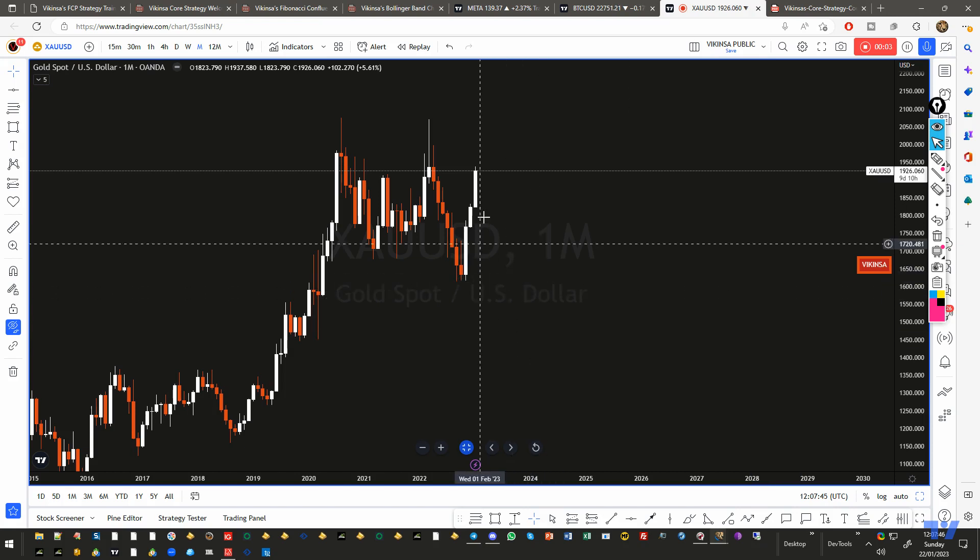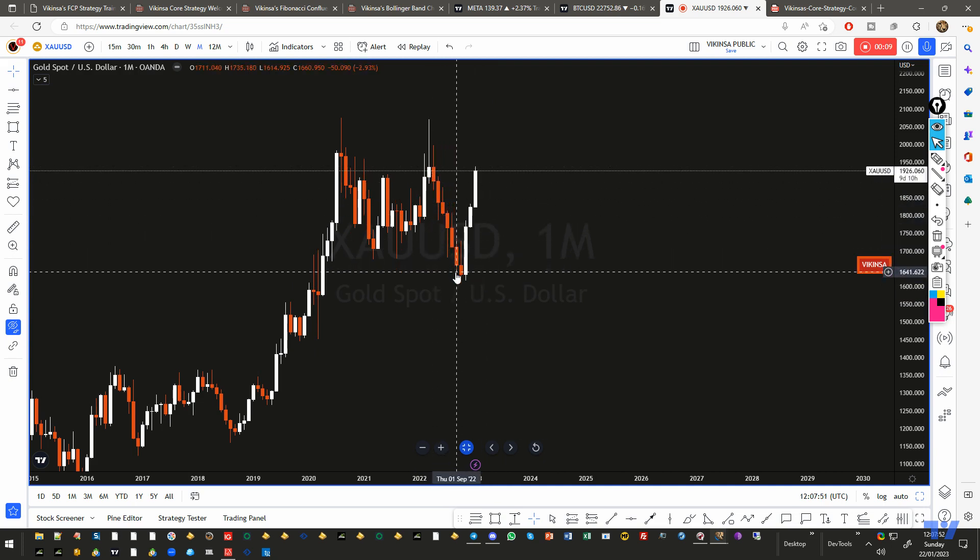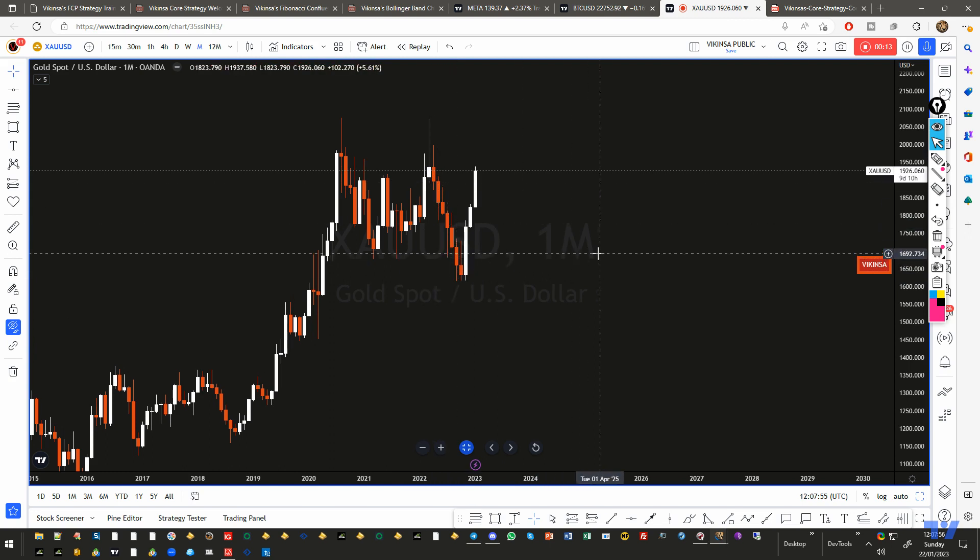Gold has been rising for the last three months continuously, as you can see here, and it is nearly where it used to be before this huge fall that lasted several months. Welcome back to this analysis of XAU/USD gold. My name is Wick, I am the founder of Akinsta Capital Management.